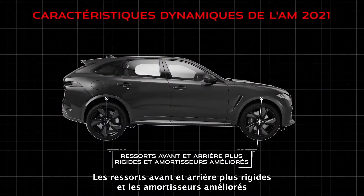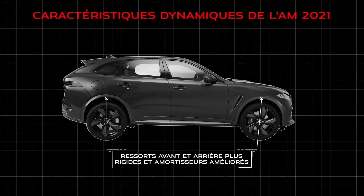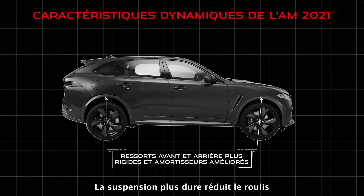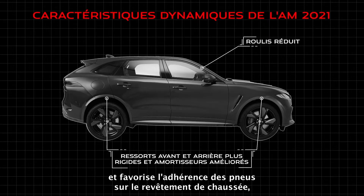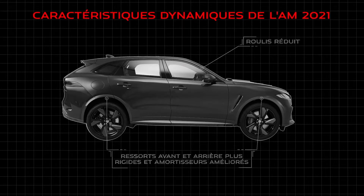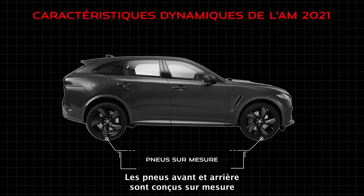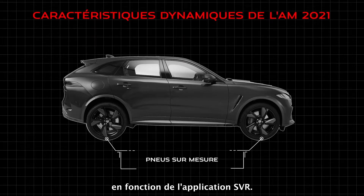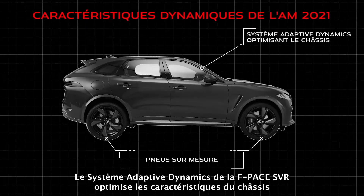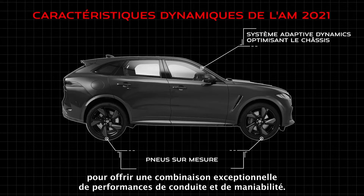Stiffer front and rear springs, along with improved shock absorbers, provide the F-Pace SVR with a greater degree of handling, ride and control. Stiffer suspension reduces body roll and helps plant the tyres on the road's surface, bringing greater traction for faster, more controlled cornering. Both front and rear tyres are bespoke tuned to suit the SVR application. F-Pace SVR features adaptive dynamics, optimising the chassis characteristics for an exceptional combination of ride and handling performance.